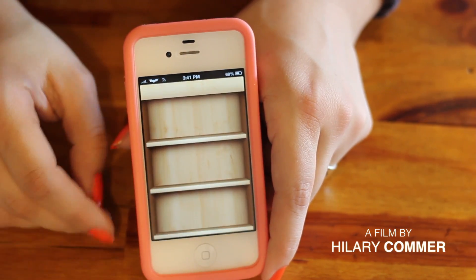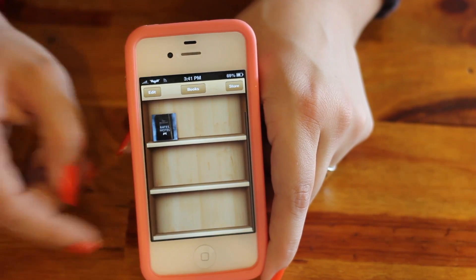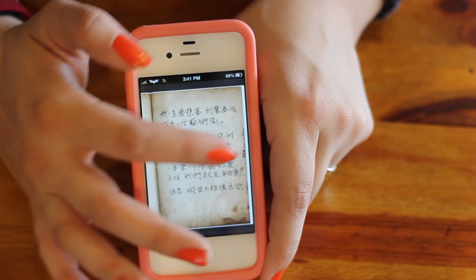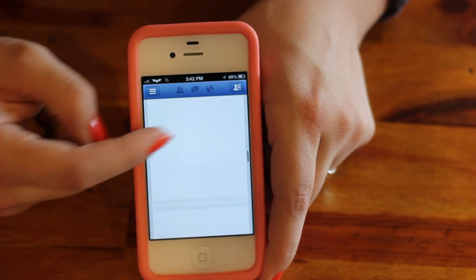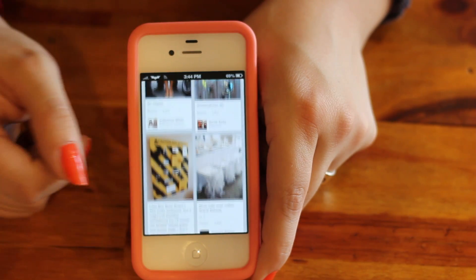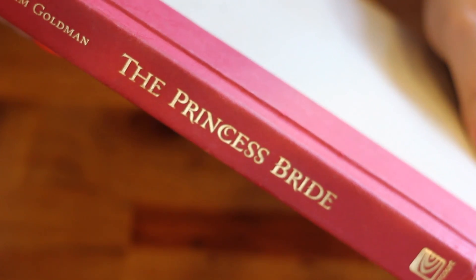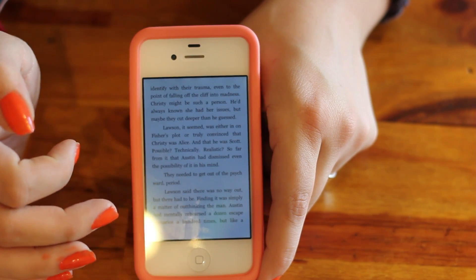Smartphones can do just about anything these days. When your phone has access to anything you could want, including books for a tiny screen, there's not much more you can ask for. But before there were snippets of information flying across phone screens like there are today, the predominant form of literature was a wonderful thing called a book. You may have read books on an e-reader or on an app. Today, we will look at what a physical book is, and I'll walk you through exactly how to read one.